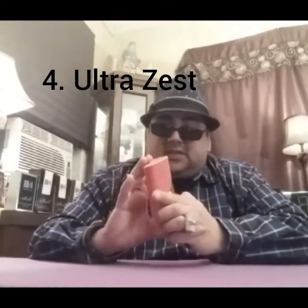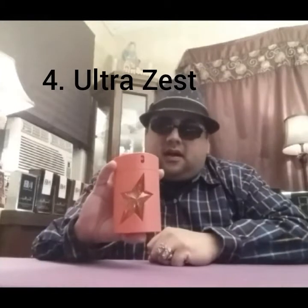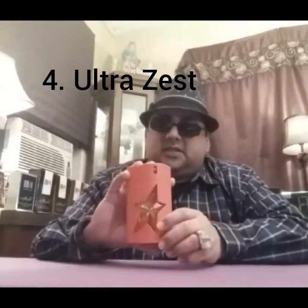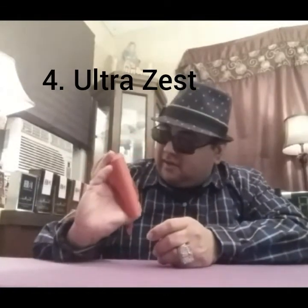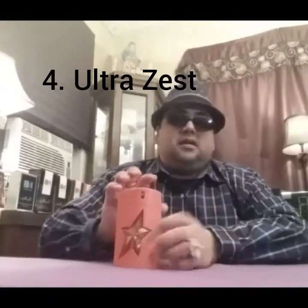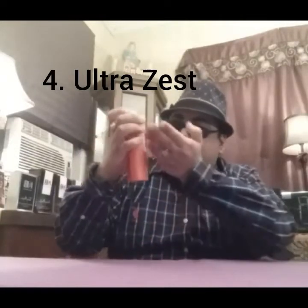Coming in at number four — this is the one that started it all for me. This was the very first Thierry Mugler fragrance I ever took a chance on, the first one I ever purchased. Last summer I used a heck of a lot of this. I had to retire it for winter because it didn't perform well then. I'm going to have to invest in another bottle — Ultra Zest comes in at number four.